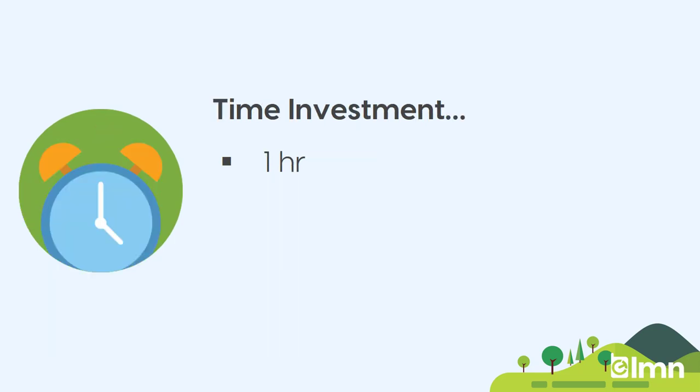From a time investment perspective, you've got about an hour to get yourself set up. There's about 30 minutes of video and then on top of that, about 30 minutes of building your first estimate. But of course, over the coming weeks, you're going to get better and faster at building estimates as you go.